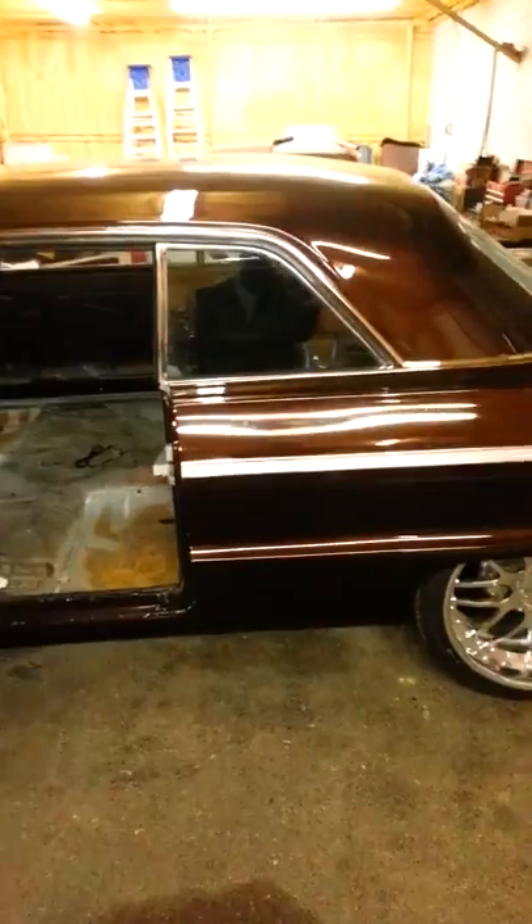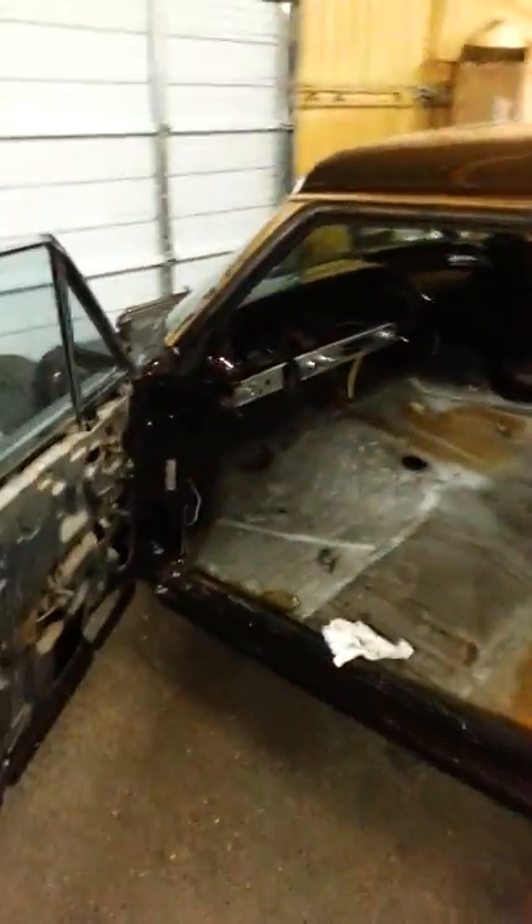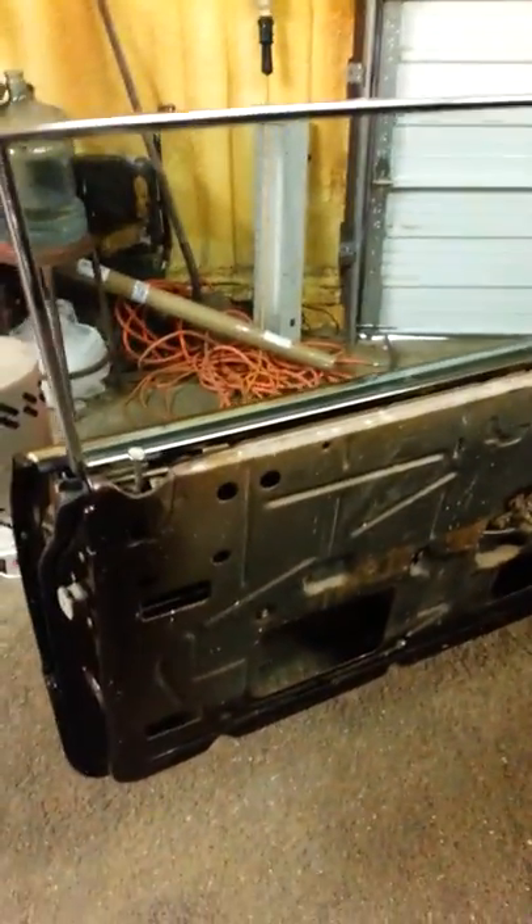I'm doing the upholstery in it. This is the before: no door panel, no carpet, it's kind of dark but no seats, no headliner.